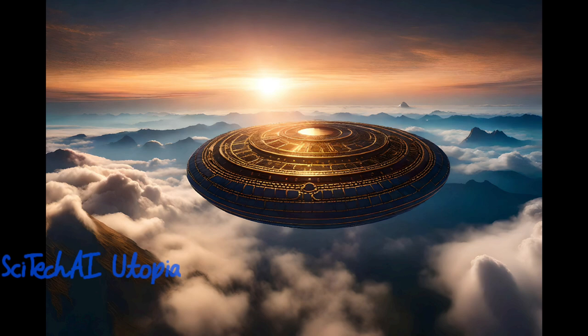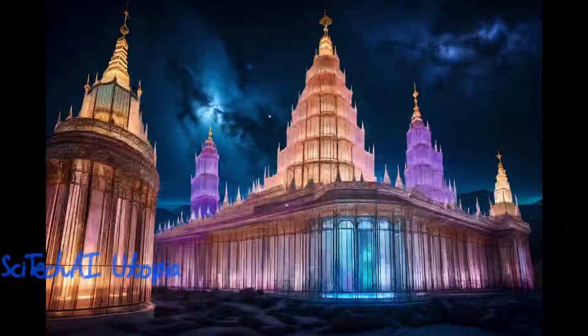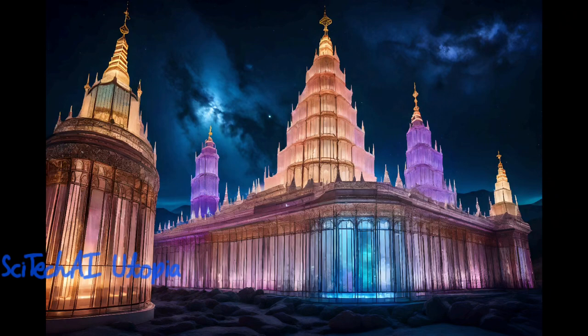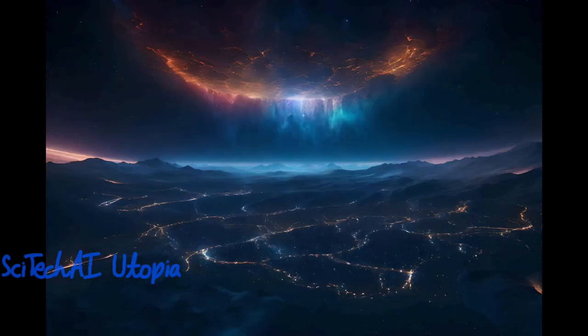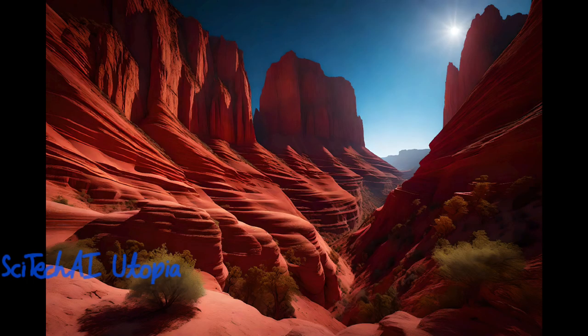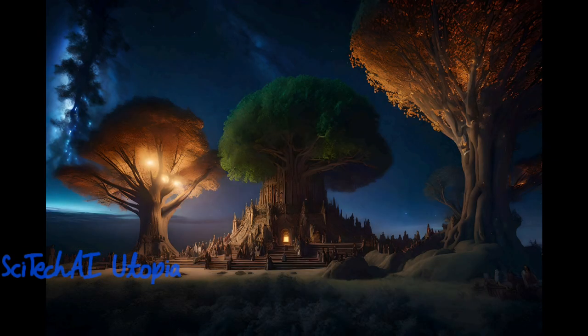Exascale computing is crucial for simulating the behavior of celestial objects, galaxy formation, and cosmic phenomena. Researchers can model the dynamics of stars, galaxies, black holes, and the evolution of the universe. These simulations aid in advancing our knowledge of astrophysics, cosmology, and the origins of the cosmos, contributing to the understanding of dark matter, dark energy, and the Big Bang.